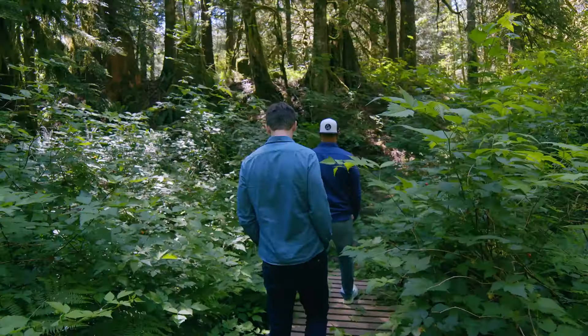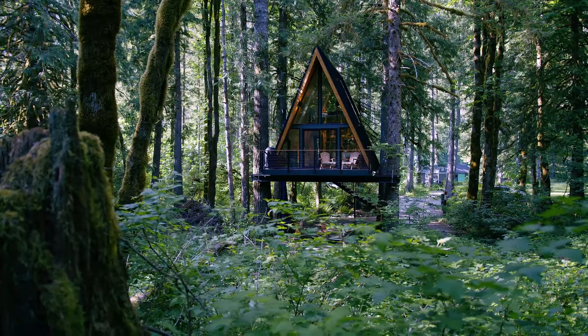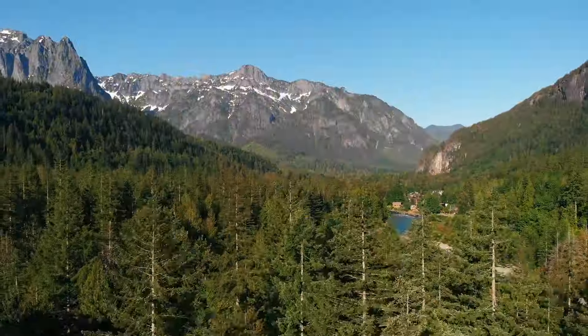For years I walked by these big trees and I thought that that would be a perfect spot for a treehouse. There's a little seasonal creek that runs right by it, and it has a forest view with a little peekaboo of Mount Index.